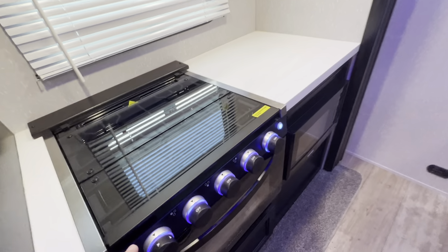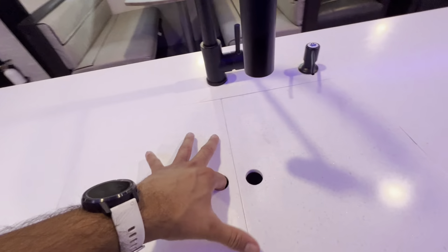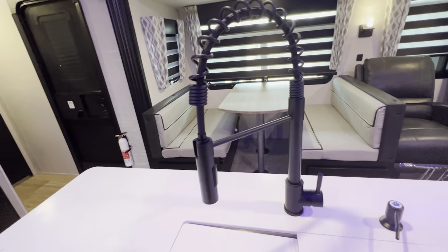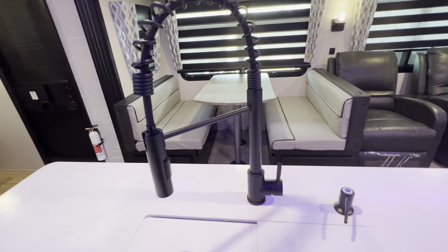Here we have the three burner propane cooktop. You also have an oven and a microwave. We do have solid surface countertops, which is reserved for high-end RVs, along with a one-piece under-mount stainless steel sink, which is much more sanitary than plastic. You also have a high-rise faucet here to make it easier to wash dishes as well.